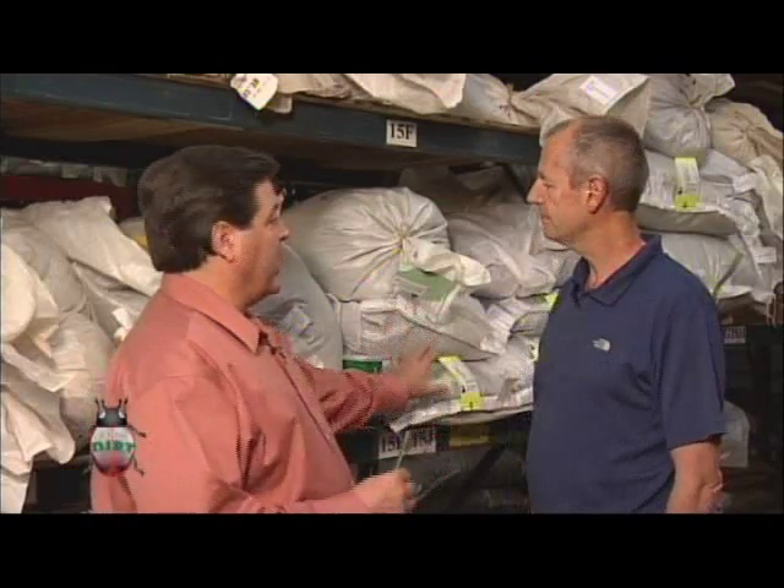Well, now we've got these big bags of seed, and it's supposed to end up in these little packets of seed. How do we do that? With expensive machinery? Let me show it to you. Absolutely, let's go.